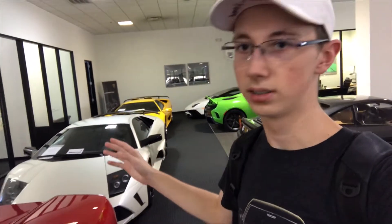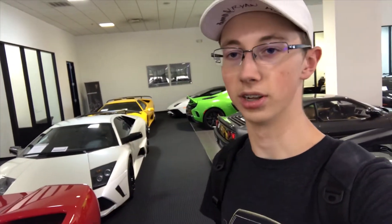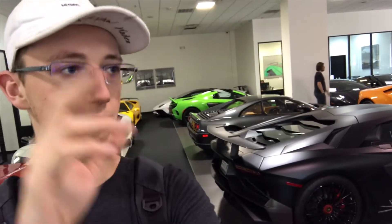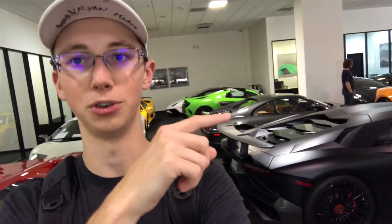Hey, welcome back to the channel and the vlog. The reason I'm being quiet is because we're in the Lamborghini dealership. We have some very special cars — like the Diablo SV and this modified Murcielago. We have a few SVs in here as well, and there's a photo shoot going on right now with a special car. Let's go check those out.